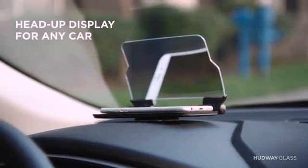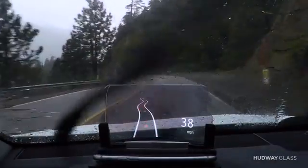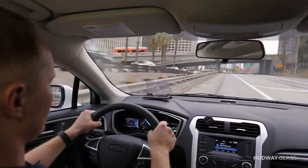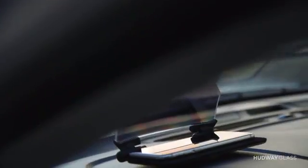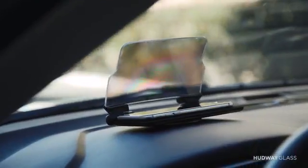Imagine that you already have a head-up display in your car — all you need is just an accessory for your smartphone. Imagine all navigation information is in front of your eyes all the time. Imagine music control, conference calls, or catching up with your robot friend Siri. There are no limits. You can use any app on any smartphone that supports head-up display mode. Now, there's no need to take your hands off the wheel or your eyes off the road. It's a safer and more comfortable ride.